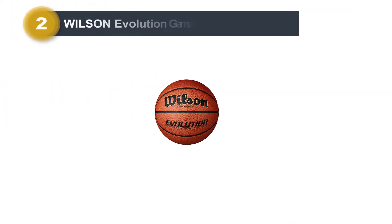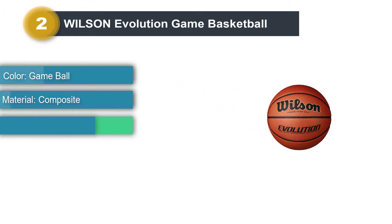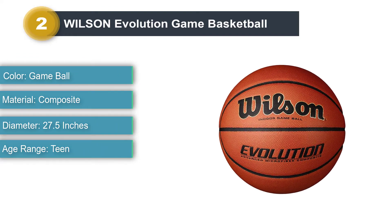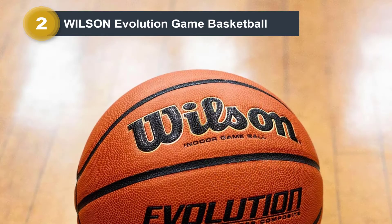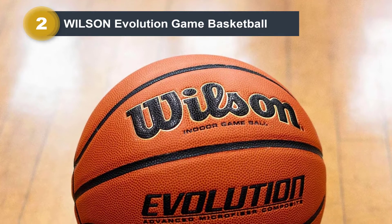Product Number 2: Wilson Evolution Game Basketball. This Wilson Evolution has three size options readily available. The first size is 29.5 inches, the second size is 28.5 inches which really suits boys between the age of 12 and 14, or even girls age 12 or above.